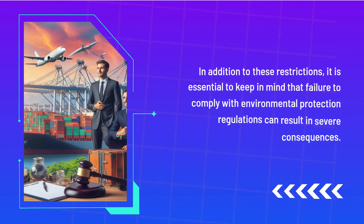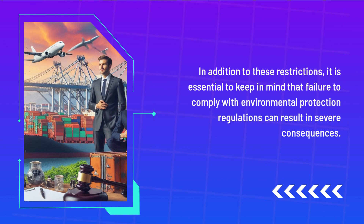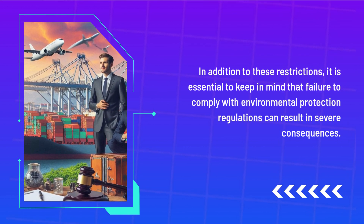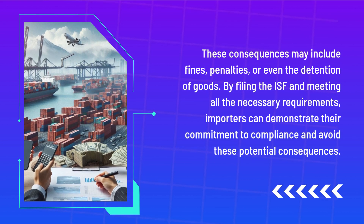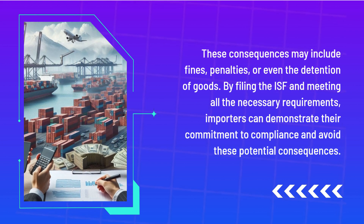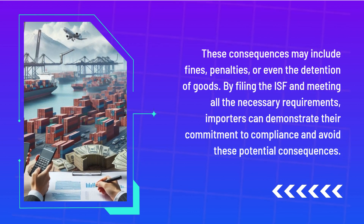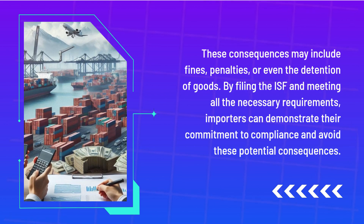In addition to these restrictions, it is essential to keep in mind that failure to comply with environmental protection regulations can result in severe consequences. These consequences may include fines, penalties, or even the detention of goods. By filing the ISF and meeting all the necessary requirements, importers can demonstrate their commitment to compliance and avoid these potential consequences.